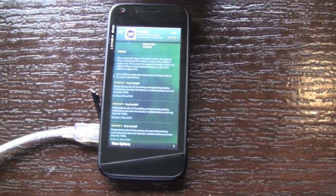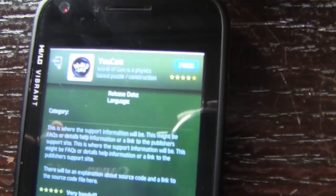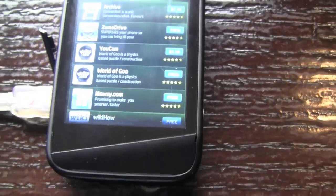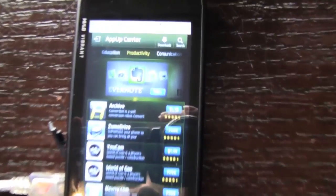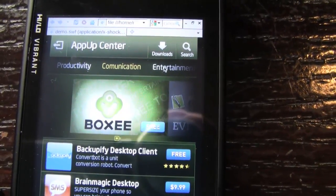Here we have Intel's AppUp on the Ava Mobile. If you take a closer look at the system, you can see that the UI is very different from what we've seen traditionally in AppUp. It's very interesting to see how they've gone on this more smartphone-focused form factor. Here is the home page, and you can see a lot of the same apps that we saw in the AppUp desktop version on our netbook.